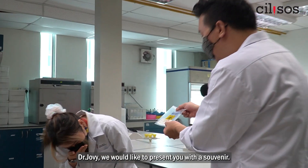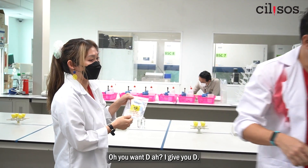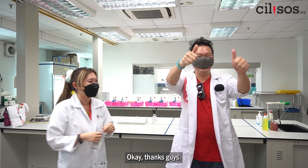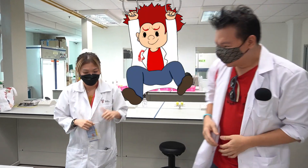Dr. Joby, we'd like to present you with a souvenir, which is the RM1 that we got from the wet market. No, give you that one. The 50? No, no, no — 50 I keep! Okay, thanks guys. We'll see you on the next episode of Professor Pedaz. Thank you so much!